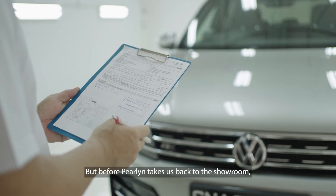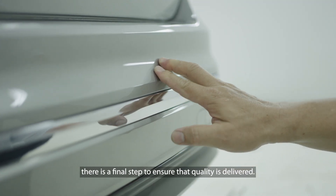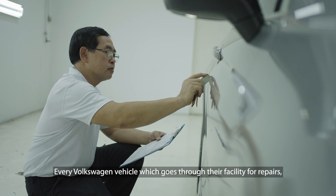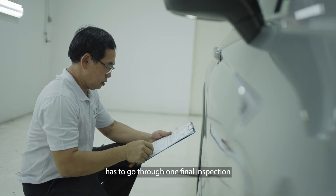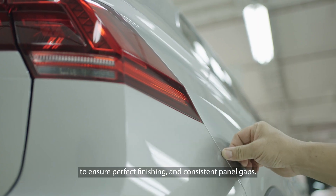But before Perlin takes us back to the showroom, there's a final step to ensure that quality is delivered. Every Volkswagen vehicle that goes through their facility for repairs has to go through one final inspection to ensure perfect finishing and consistent panel gaps.